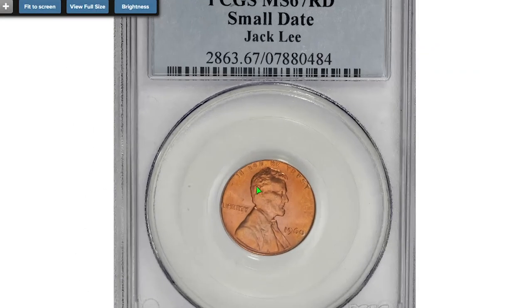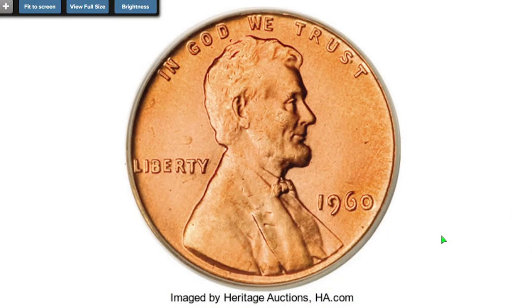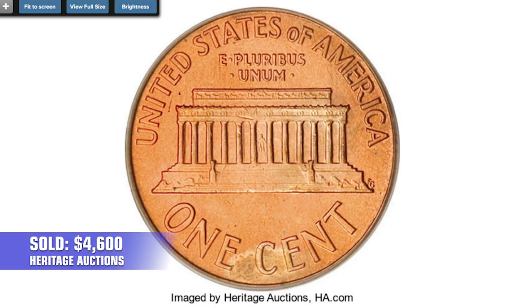Starting with this striking red superb small date cent. This beautifully preserved superb gem sports vibrant peach surfaces and crispy detail; both sides are sharply struck. It sold on December 4th, 2008 for $4,600 at Heritage Auctions.